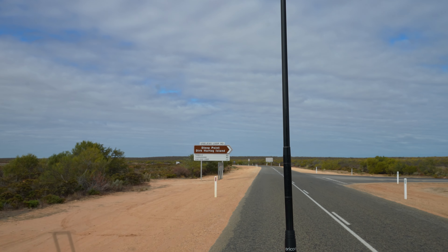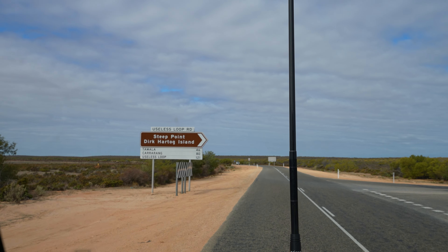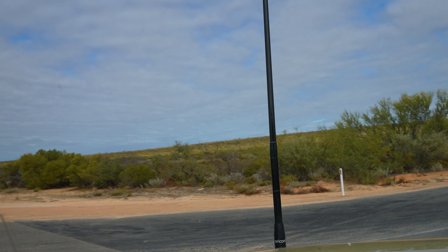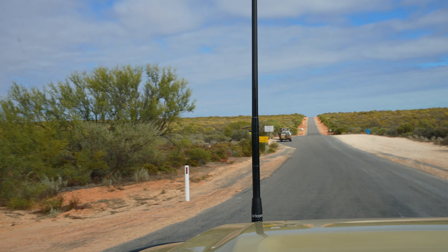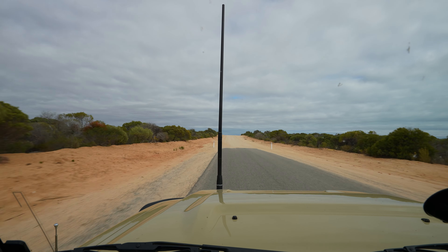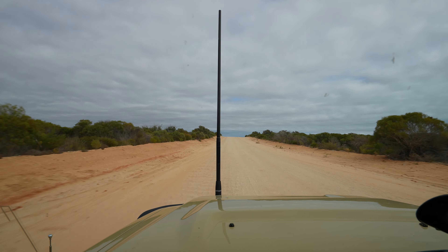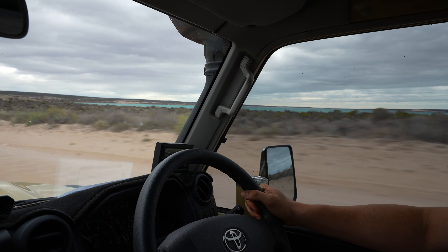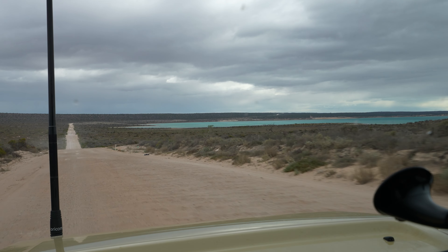After a quick look at Shell Beach, we head to the most westerly point of mainland Australia — Steep Point. It's been great visiting places for a second time since our first lap in the Hilux in 2019. It's also amazing just how much has changed. Many roads that weren't tarred before are now sealed, including a large section of this one. That's so great.